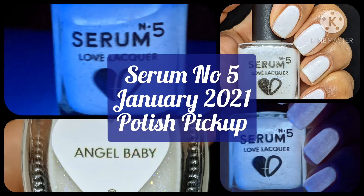Hi friends, welcome back to my channel. Welcome if you're new. Today we're doing the Serum No. 5 January 2021 Polish Pickup Live Swatch.